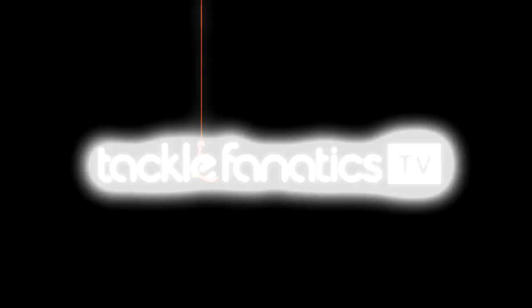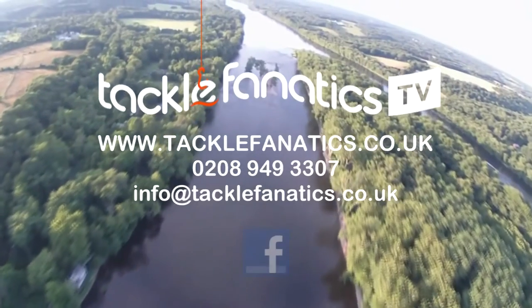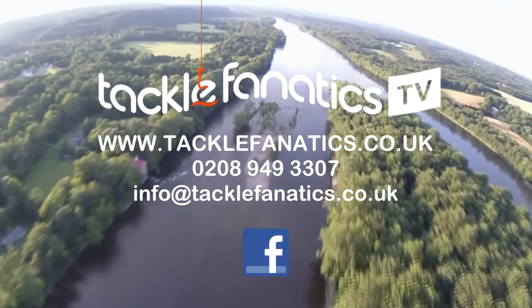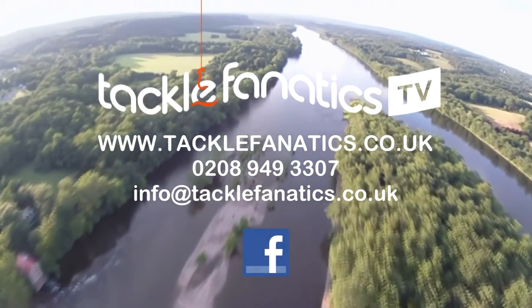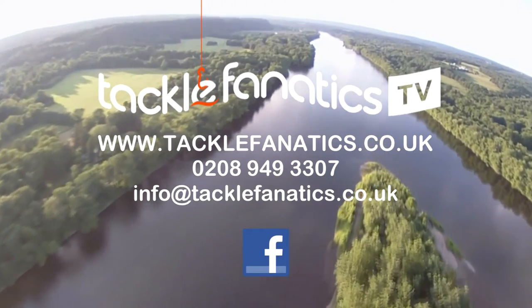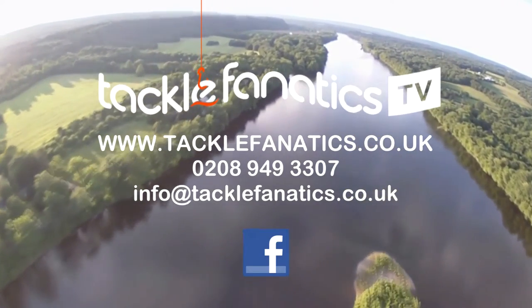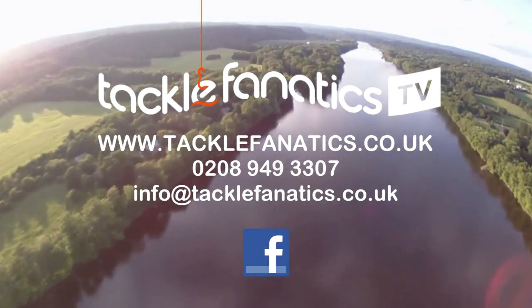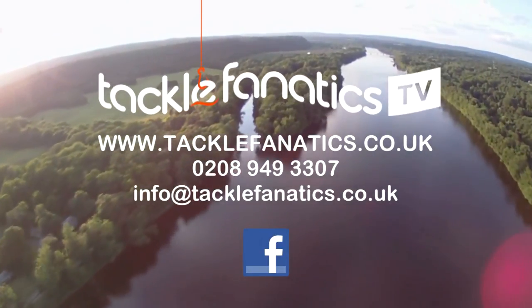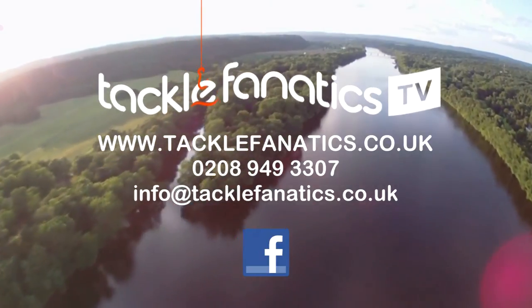Many thanks for tuning into this episode of TFTV. Tackle Fanatics stock a huge selection of Tracker products at the best prices in the UK. Remember, Tackle Fanatics offer a price match guarantee and will do our best to match, if not beat, any genuine price. Call 0208 949 3307 for a quote. To see our vast selection of top quality tackle from all the leading manufacturers, log on to www.tacklefanatics.co.uk.